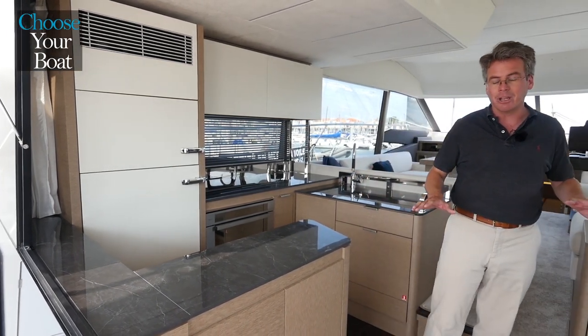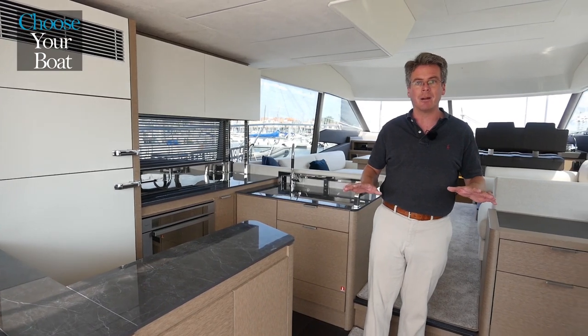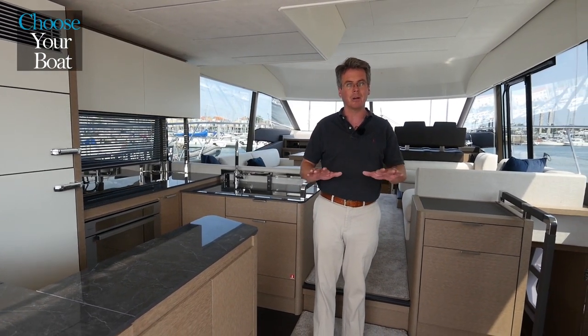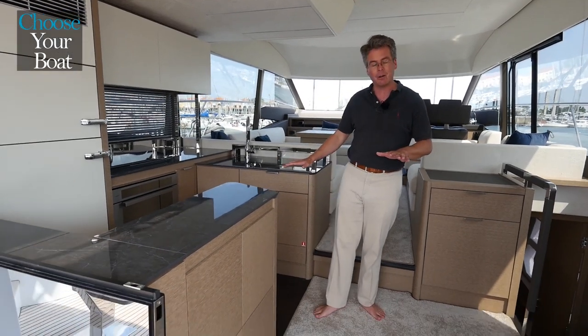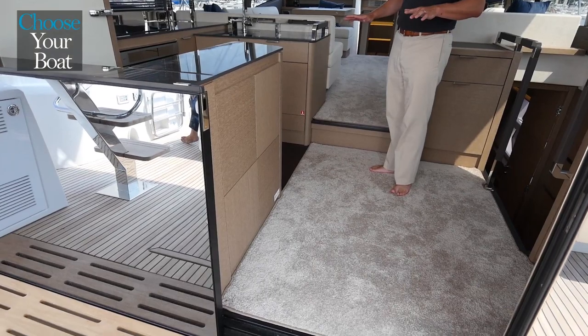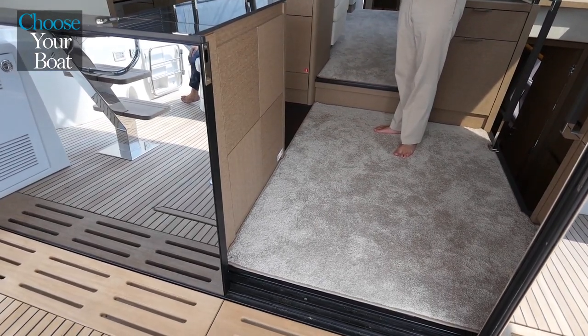Really worth noting in this area of the boat are the ergonomics and the circulation. As you can see you can step in — there's no door sill coming from the cockpit, there's no step down to the galley, and there's only one step up to the saloon. Very easy to walk around and to live on the boat.